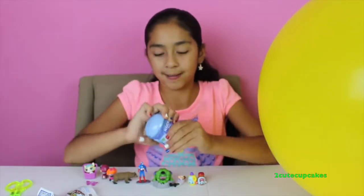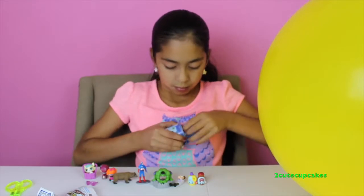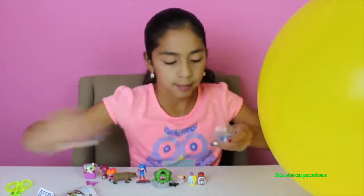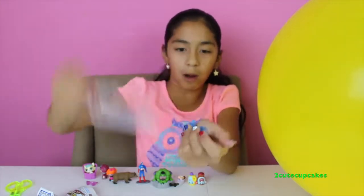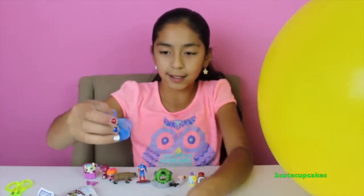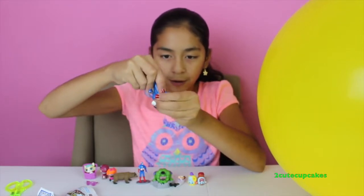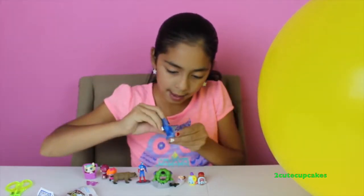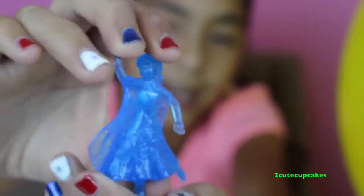Now let's open this new Frozen surprise egg — these are new, I've never opened one before. Let's see what I get. Oh wow, we got Anna! This is so cool, you guys. We just need to put her on the little tray. This is when she got froze. I love her dress — she kind of looks like Elsa.